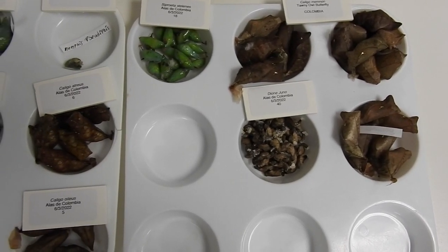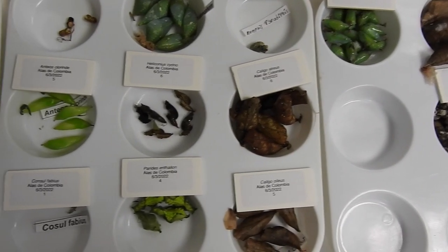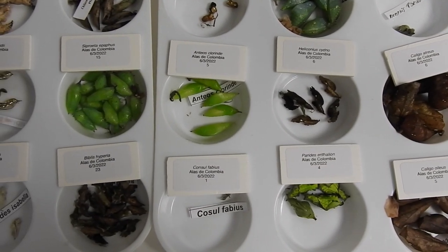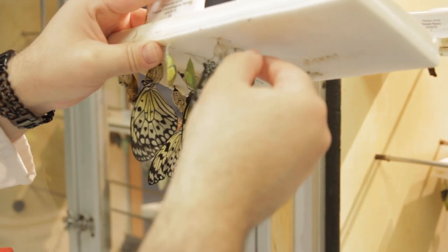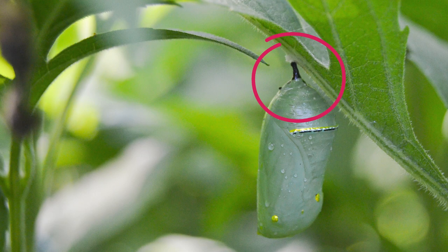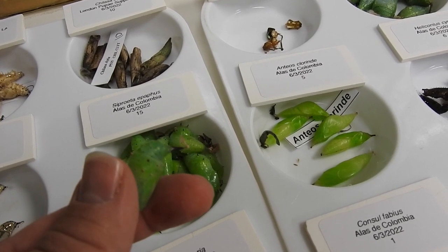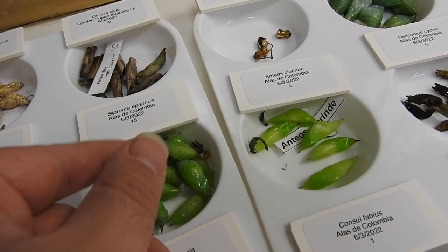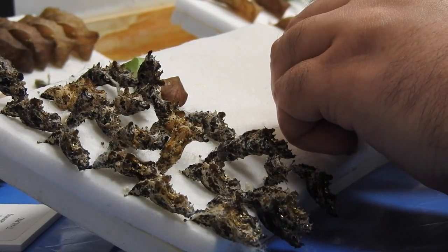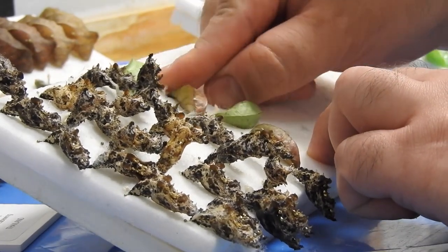Once they're sorted, we need to print labels. These labels let you know what species they are and where they came from. They also help us track their emergence and age. After that, the next step is to hang them up. We hang them up so that they can properly emerge and expand their wings. At one end of a chrysalis is a little stump called a cremaster that is attached to a little pad of silk. This silk is what they used to hang to a surface when they form their chrysalis. We simply pin through the silk into a foam board to hang them up in our chrysalis cases — a simple process that we have to repeat for every single chrysalis in the shipment.